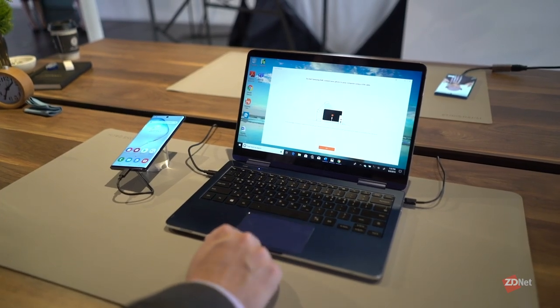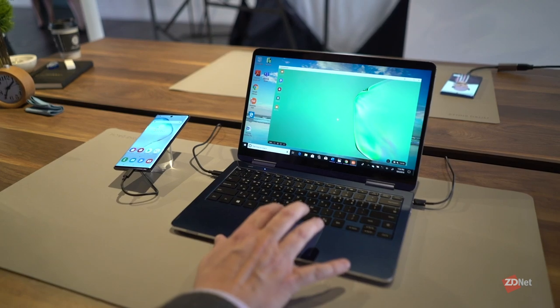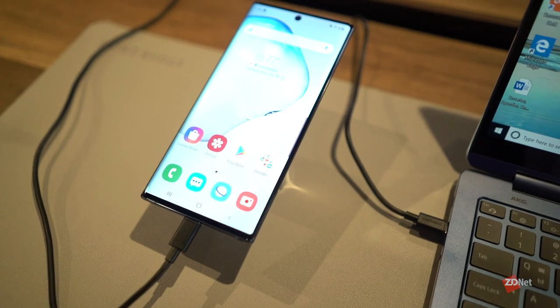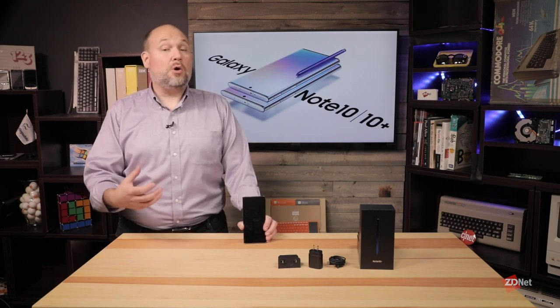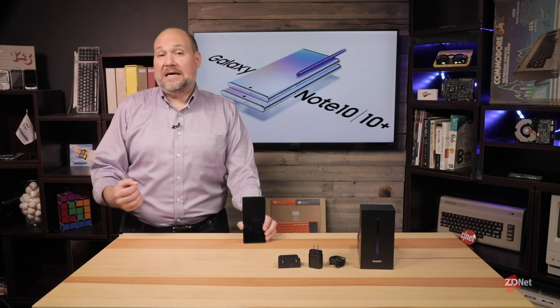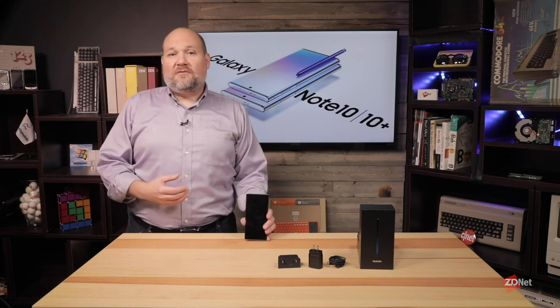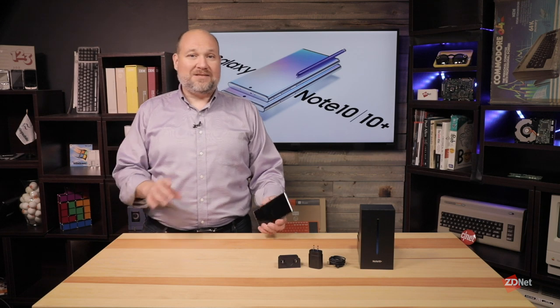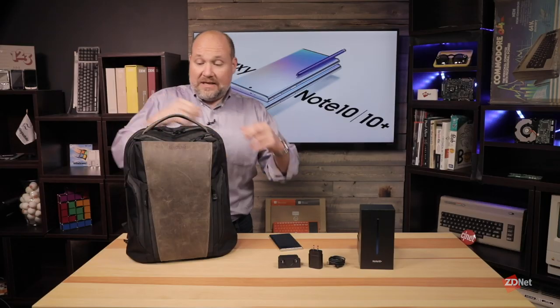The most important category of features for business users is productivity. What Samsung really pitched to us was that the Note 10 could replace a lot of the devices people carry with them — especially field workers or remote workers. This one device is what they could take instead of all the other stuff they normally travel with. As someone who travels a lot for work, I wanted to put that to the test. I've been using the phone for the last week, trying to replace a lot of the stuff I carry when I travel.